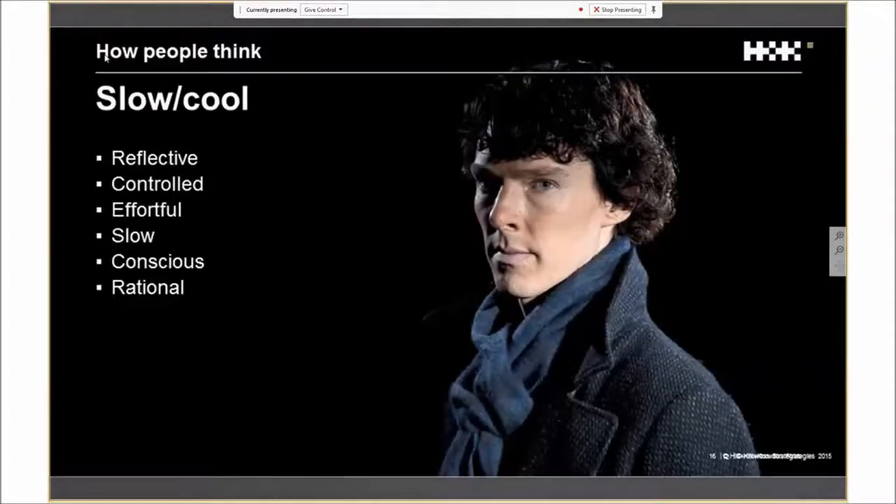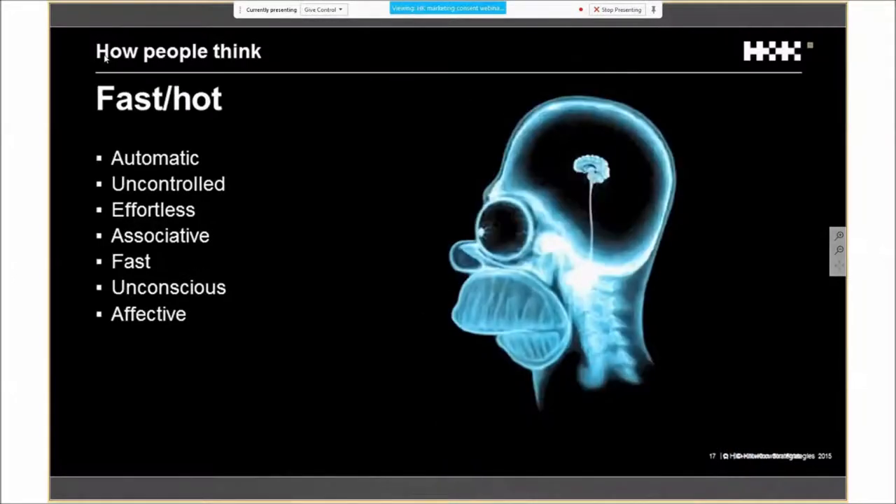It's commonly accepted that we have two systems of thought operating in our brains at any one time. System two is our slow, rational, thoughtful, more deliberative way of thinking — think of that as your Sherlock Holmes type brain. Then we have System one, which is our fast, automatic, more emotive, more unconscious way of thinking — think of it as your Homer Simpson type brain. Most of your decisions are made by this fast System one brain, and often you're not aware of these decisions.